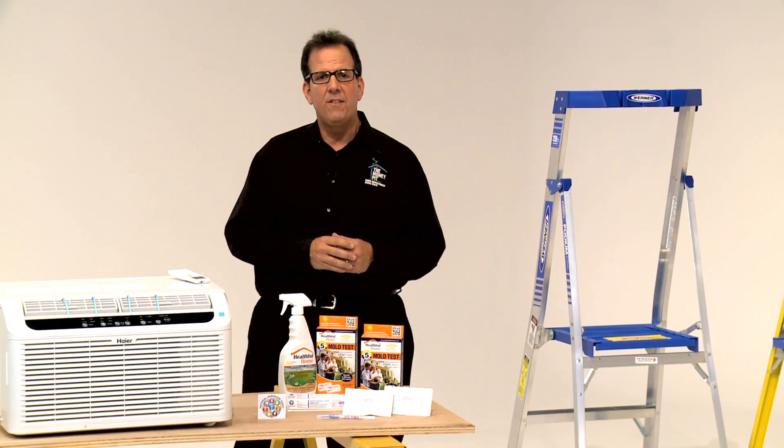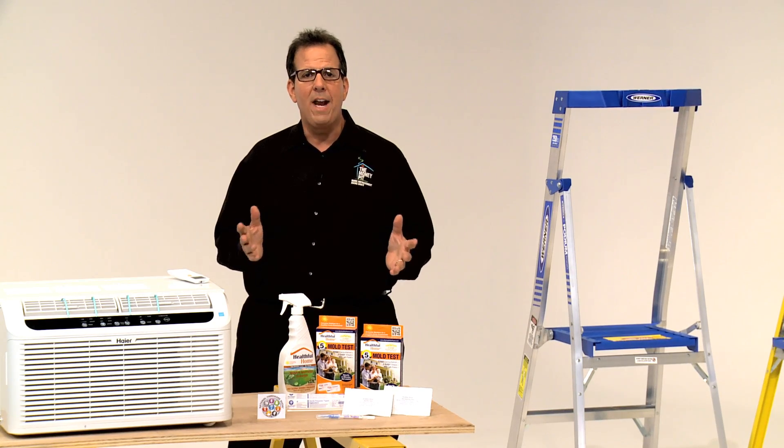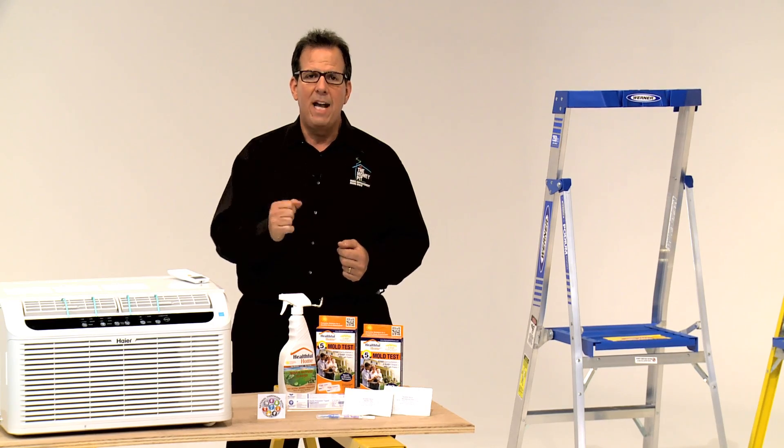If you see what you believe to be mold, or perhaps you're wondering if an ailment you have could relate to mold, you don't have time to wait. You really want to find out if mold really exists — and fast. Well, now you can do just that.